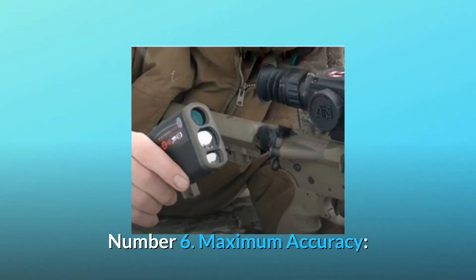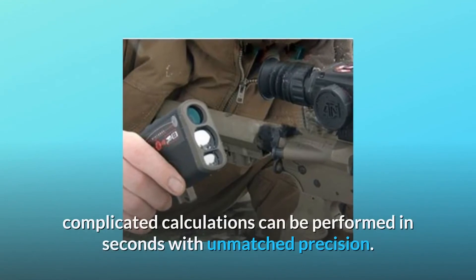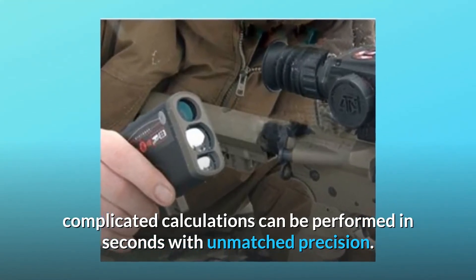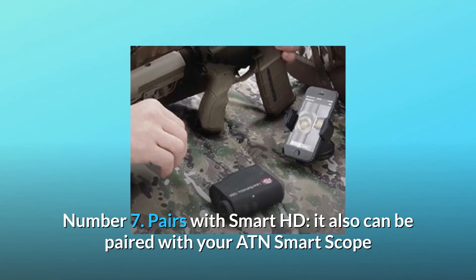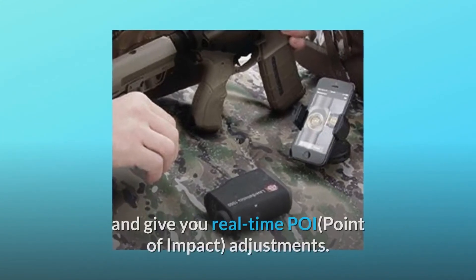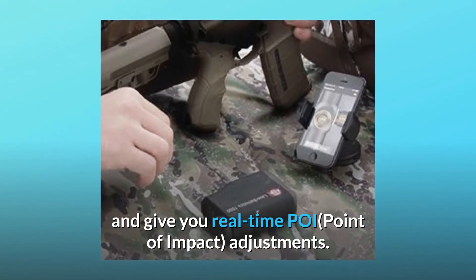Number 6: Maximum Accuracy. Complicated calculations can be performed in seconds with unmatched precision. Number 7: Pairs with Smart HD. It can also be paired with your ATN Smart Scope and give you real-time point-of-impact adjustments.